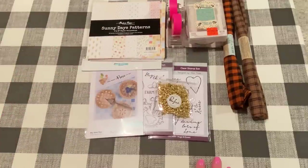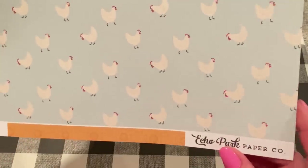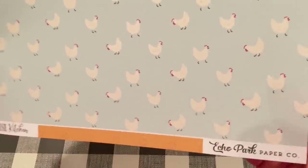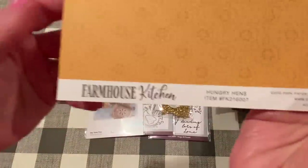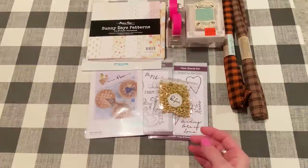And then I got just two 12x12 papers — these are repurchases, but I love this print. It's a chicken print from Farmhouse Kitchen from Echo Park Paper. I love, love, love these chickens. They're adorable. And I thought this would be good to go with that chicken stamp that I got. That's the back of it — just kind of a goldie print. And it's called Hungry Hens. So two of those. And that is what I got from scrapbook.com.